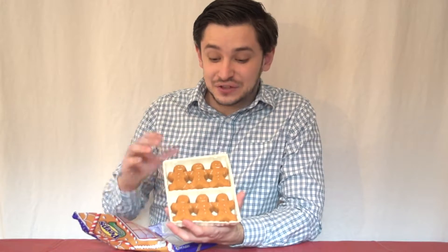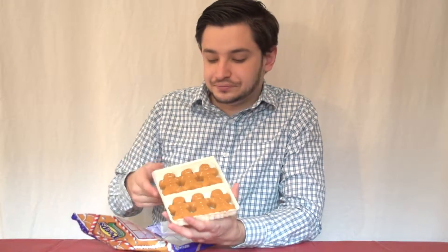These gingerbread Peeps actually look really good. They're definitely the most nicely formed out of the three flavors we're trying today. Out of the three flavors I've tried, that is definitely the best. Get a really nice gingerbread flavor. It's not overly sweet, and it's the perfect size.